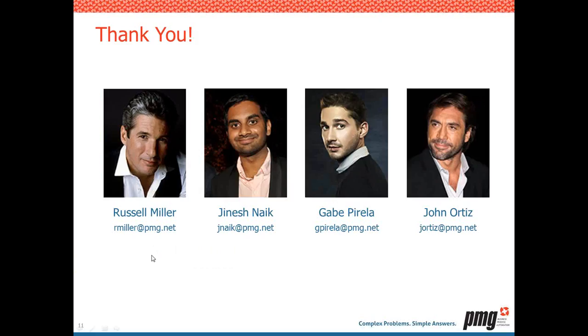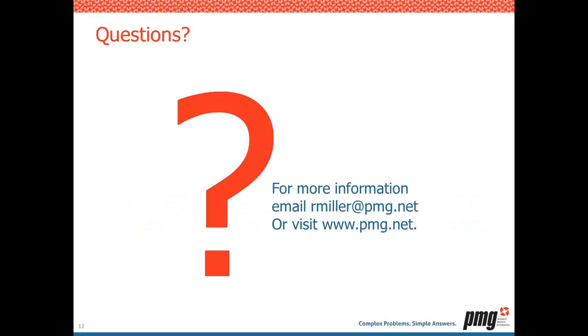That's all for the presentations. Thank you to the team. We're going to take some questions since we have time. One question asks: for the managed services provider company, what cloud platform are they provisioning to? In this case, they are provisioning to VMware and Amazon Web Services.